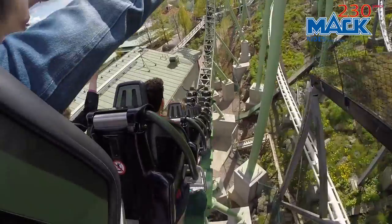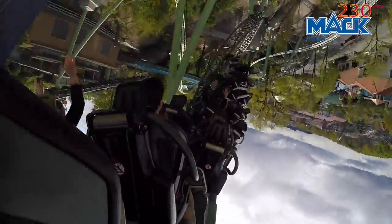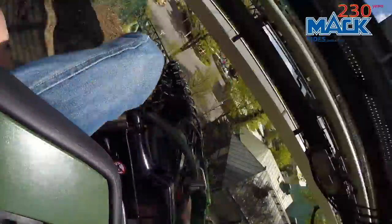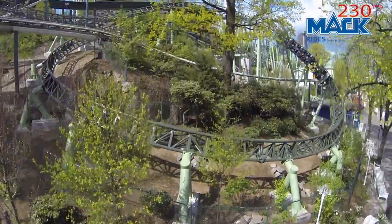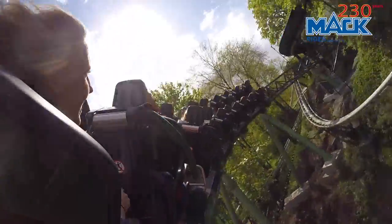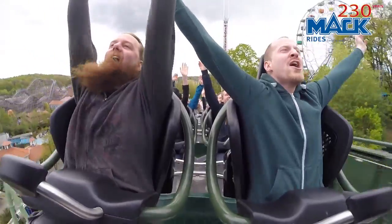We had to be very accurate with the placement of the foundations and fitting the ride within the existing structures. We also had to take care of a lot of trees we wanted to save. So overall, it's been a very, very complicated project, but also very successful.